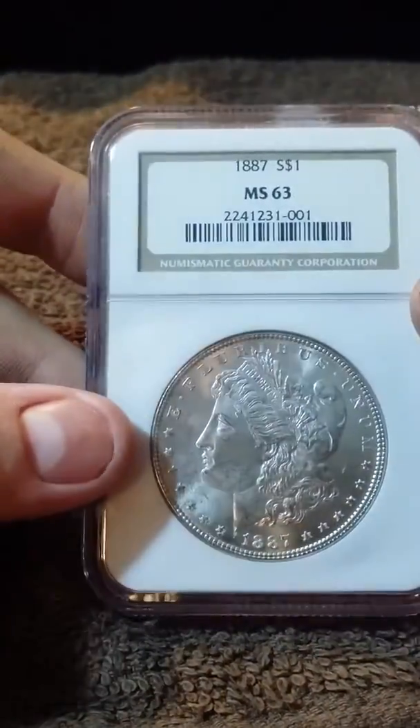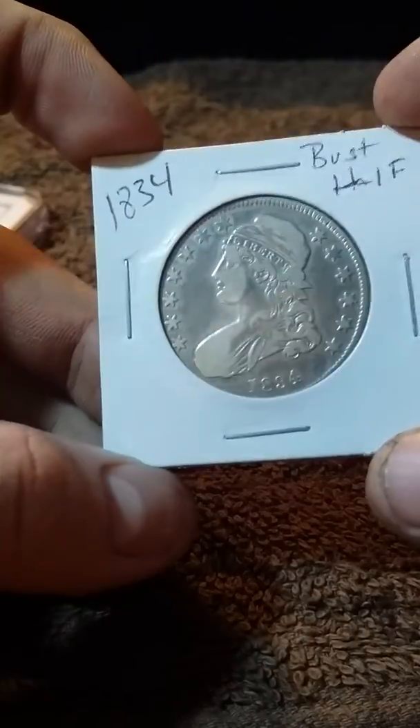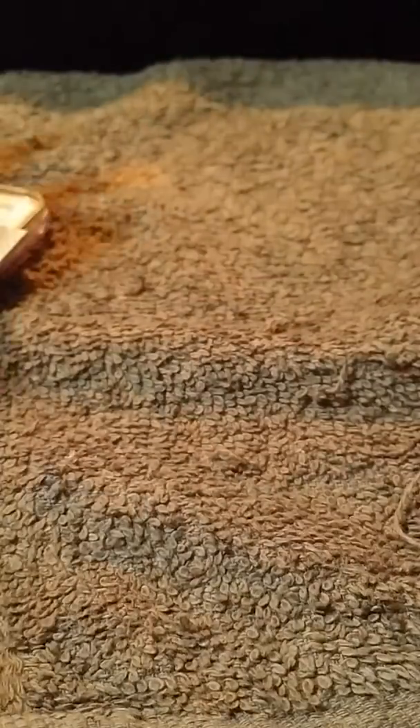1887 mint state 63 Morgan. That's really cool. And this — 1834 bust half dollar. Thank you, Brian Hooper.